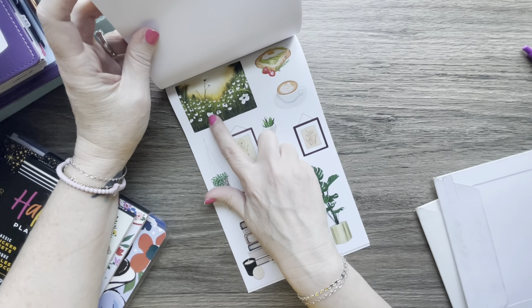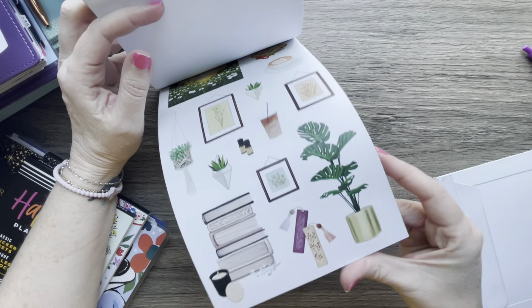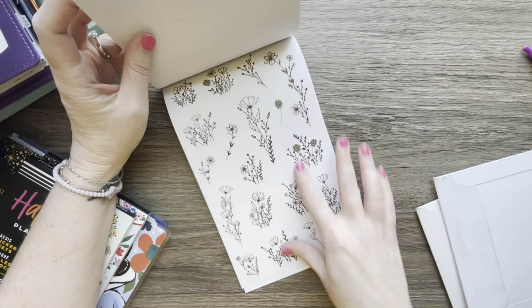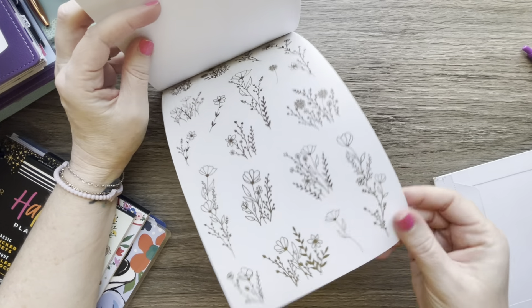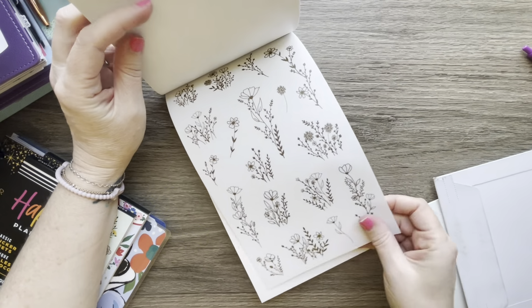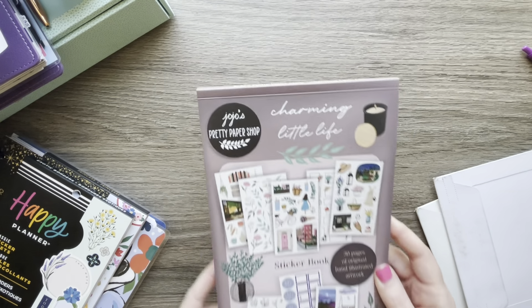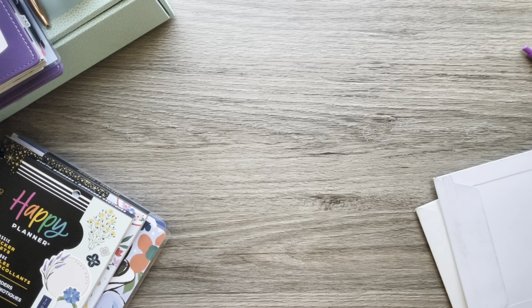This is one of my favorite stickers — it's so pretty. There are flowers that match the washi I picked out, and there's other washi too. So that's Jojo's Pretty Paper Shop on Etsy — a beautiful sticker book.